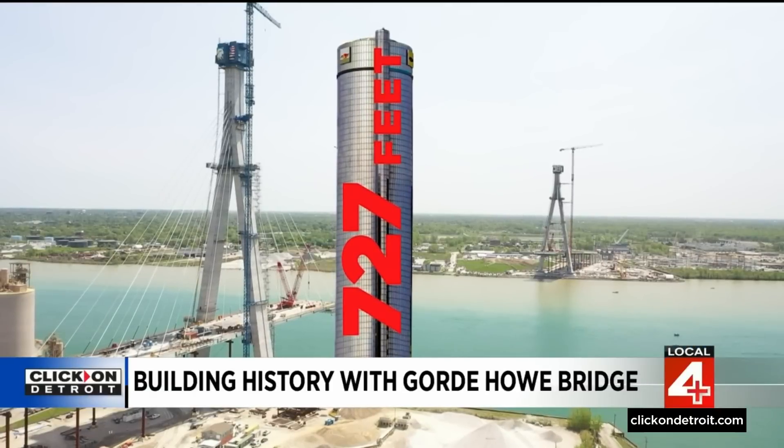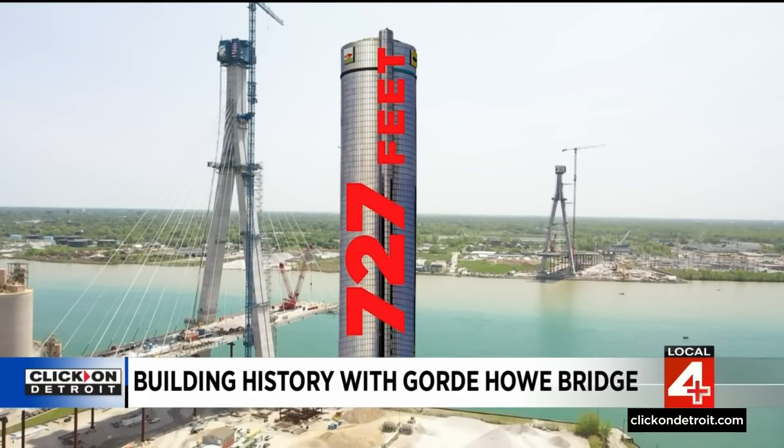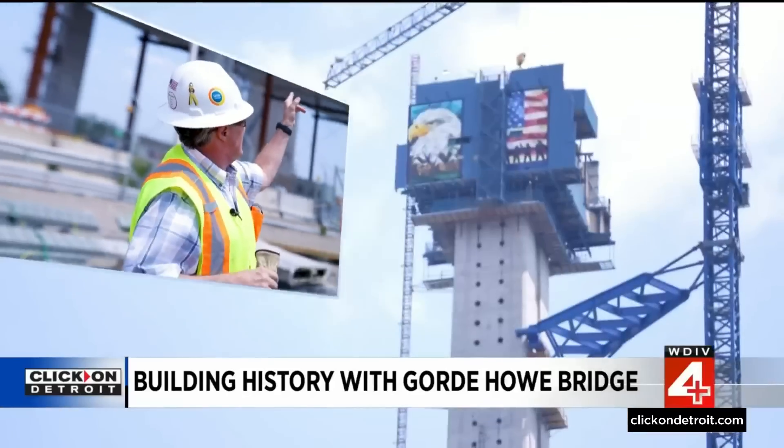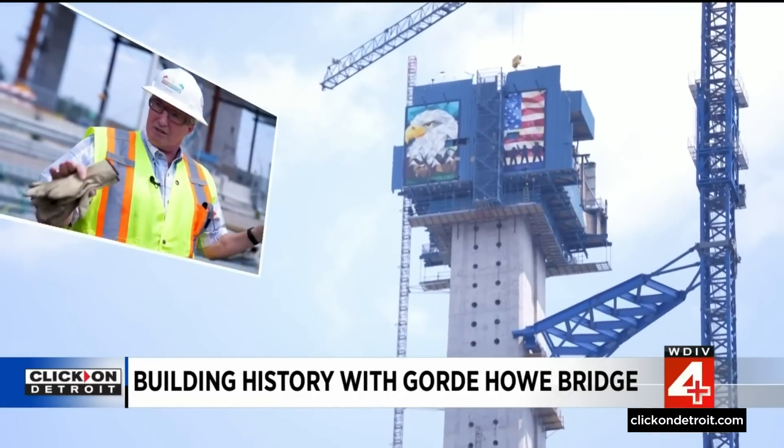Right now, the tower on the American side is taller than the one on the Canadian side. On the U.S. side, we have one more lift to go, and then we have the roof section, and then we're going to start peeling those blue forms off, so the tower is coming to an end.